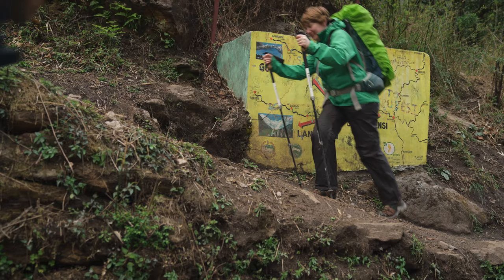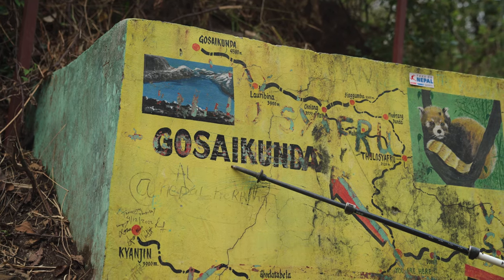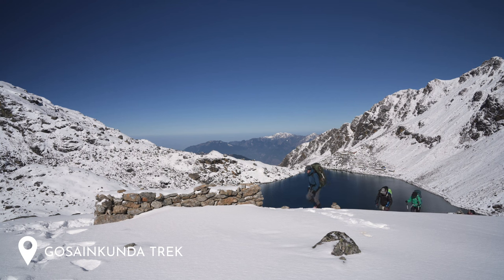If you'd like to add another trek onto this one, two options are the Gosaikunda trek — which we joined after the Langtang Valley — and the Tamang Heritage Trail. For something more challenging you can climb Yala Peak on a two-day, one-night camping expedition from Kyanjin Gompa. Our Gosaikunda films and guides will be coming up on the channel next, so subscribe and turn on the notification bell to be updated when they're released.